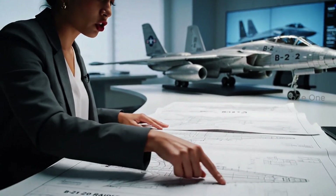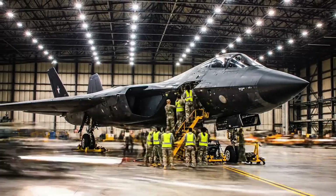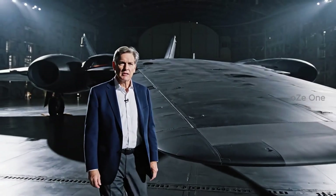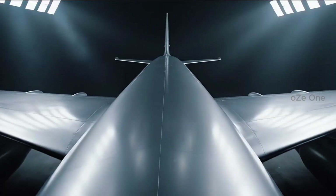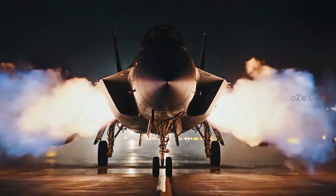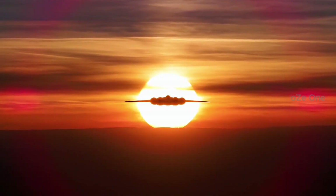The B-2 paved the way for the new B-21 Raider, but the Spirit is still a legend. An engineering marvel. A weapon of deterrence. A work of art. The B-2 Spirit isn't just about building a plane — it's about making the impossible real. The ghost of the sky. The B-2 Spirit.